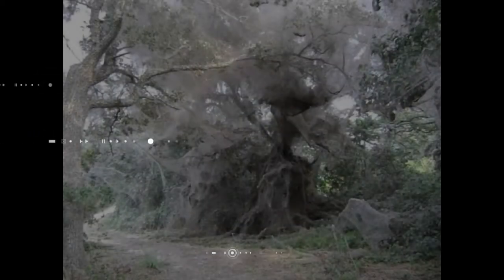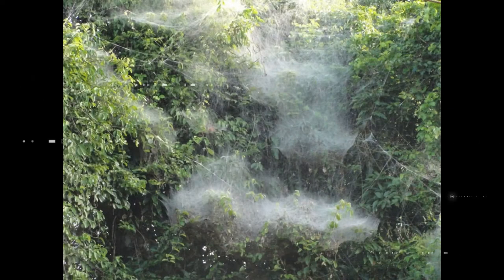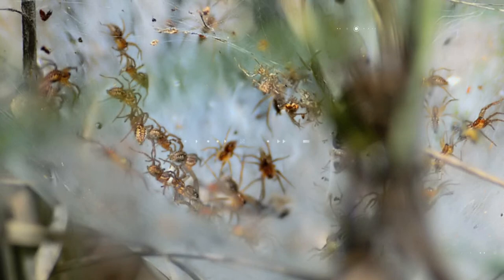Some of the world's largest webs are made up of some of the world's smallest spiders. These are Indian social spiders. Of the known 45,000 species of spider, only 25 species live in social colonies.